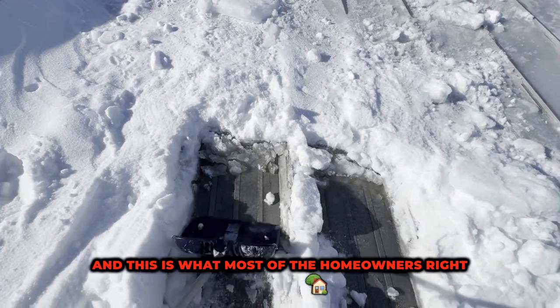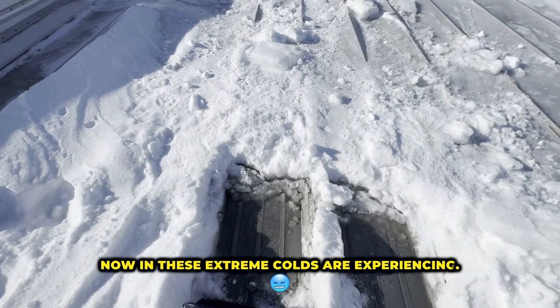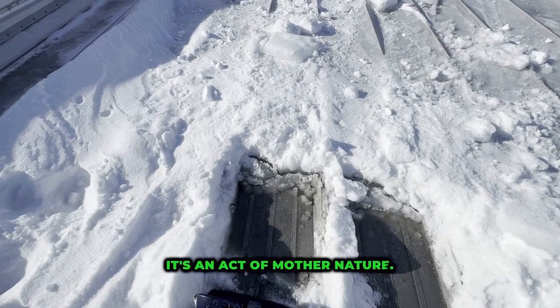This is what most homeowners right now in these extreme colds are experiencing. It's an act of mother nature.